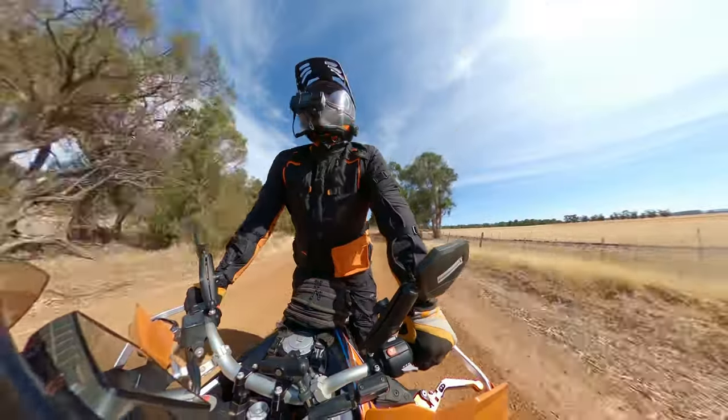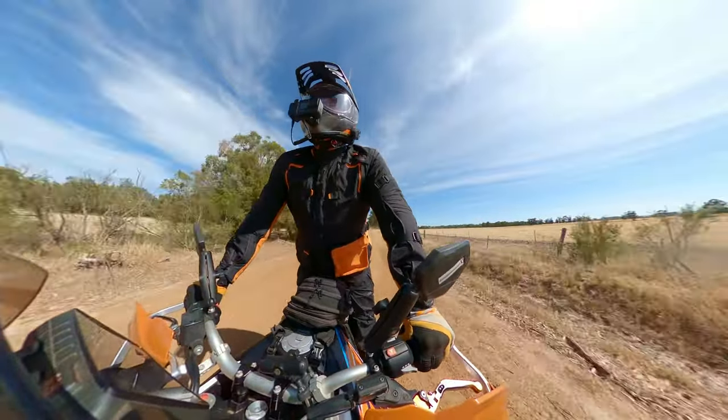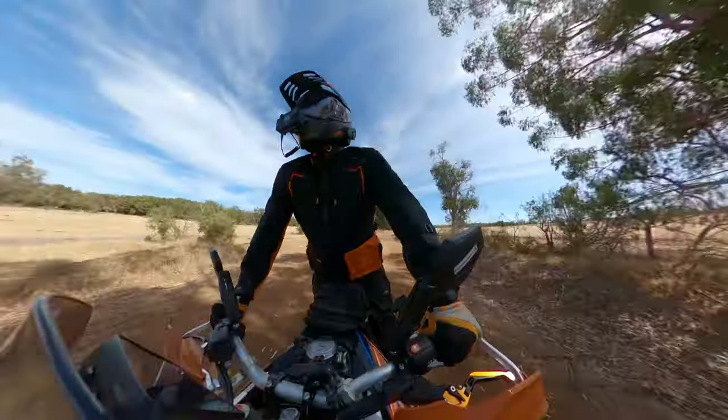Magic day. I think the temp's only going to be about 26, 27 today, so it should be all right. Come along for the ride — we'll see what we can find.